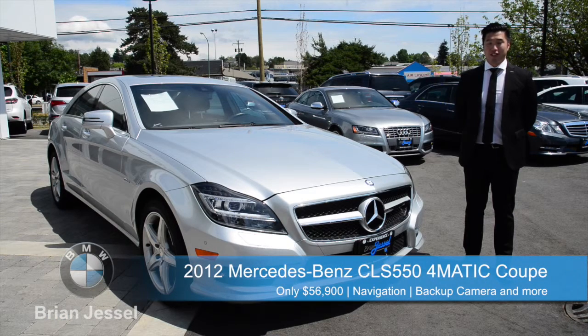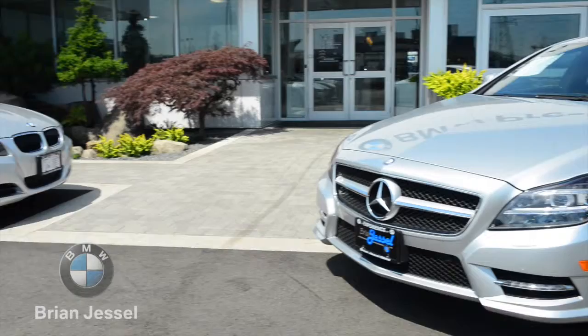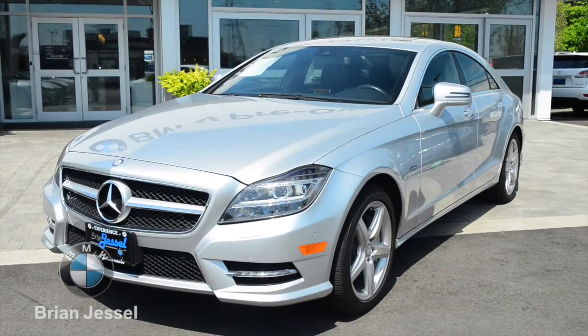On the front of this Mercedes-Benz CLS 550, we have the large signature Mercedes-Benz front grille, the faux LED headlights, and the front parking sensors.